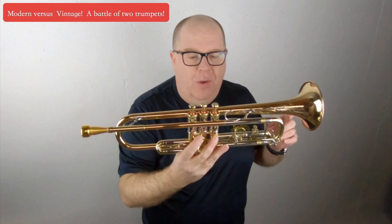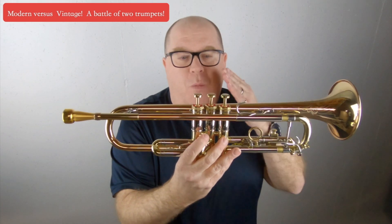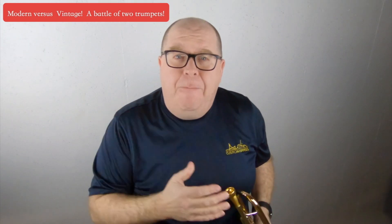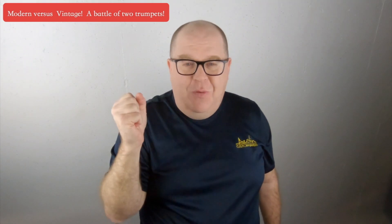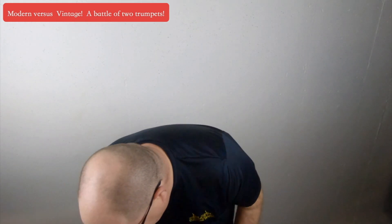The main issue is that most vintage instruments have been played to death. So today's video, I'm taking a fully, beautifully restored Olds Recording with all new valves — perfect compression — and playing it against this Adams. I'm going to do a few tests so you can check them out. Hopefully you'll dig this video and make a decision on your own. Please post in the comments what you think. Let's start.